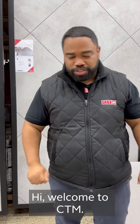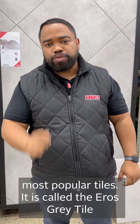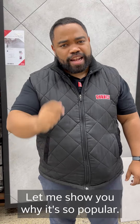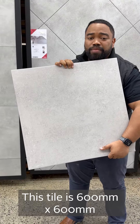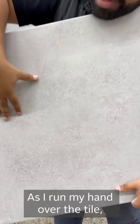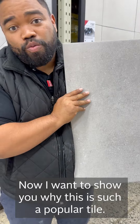Hi, welcome to CTM. I want to show you one of CTM's most popular tiles called the Eros Gray. This style is a 600 by 600 millimeter tile. If I just brush my hand around it, this is a matte tile — quite smooth — and you can hear this is a very durable tile.